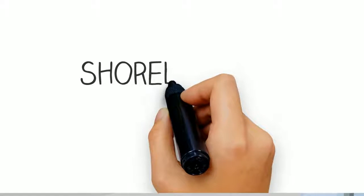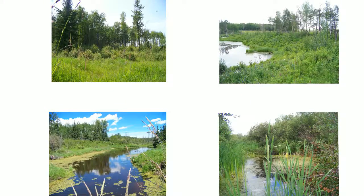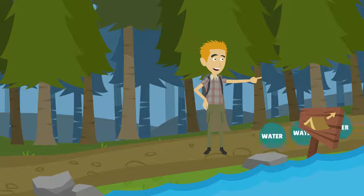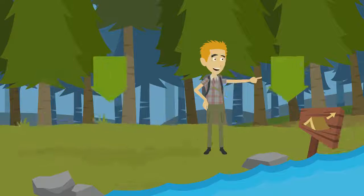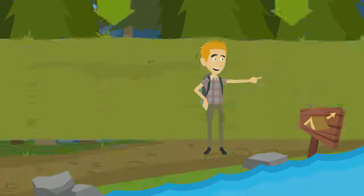Shorelines are unique from other natural areas in many ways. First off, shorelines are physically unique. They often slope, and due to this, are often on the receiving end of the drainage and seepage that flows from uphill properties. Additionally, the wetter soils are often compacted by disturbances that occur within 30 feet of the water.